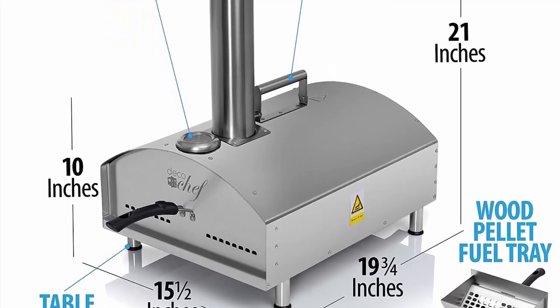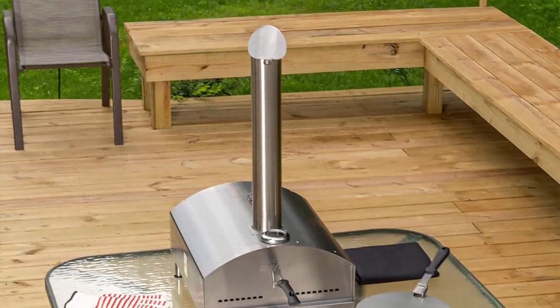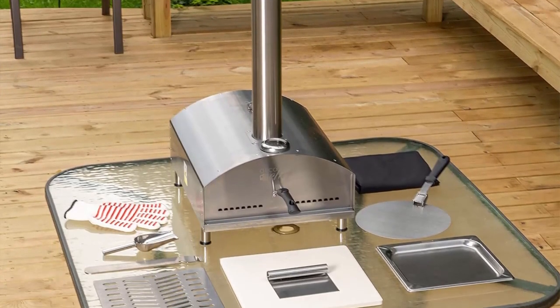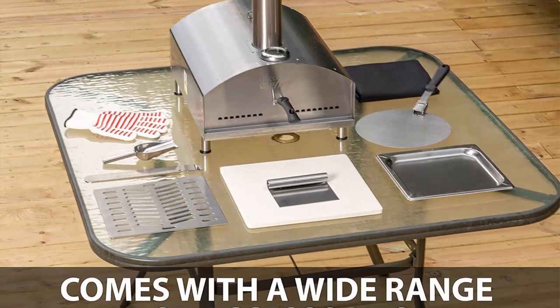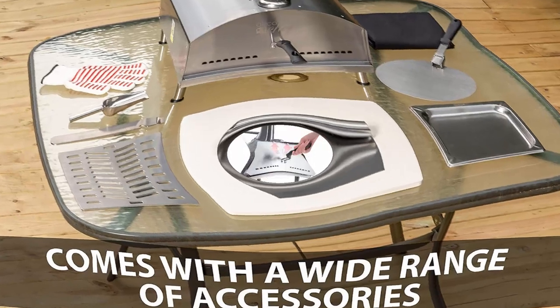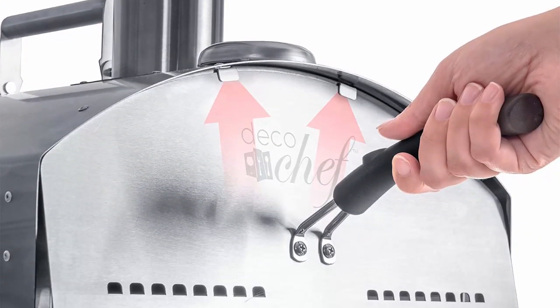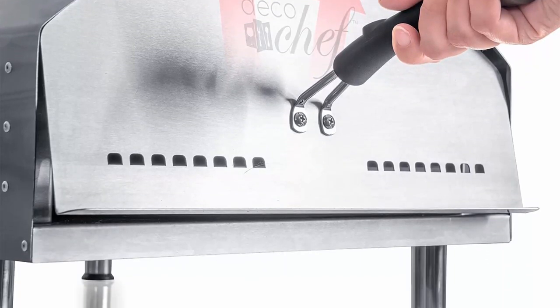Heating source adds flavor — reaches up to 950 degrees Fahrenheit. This 2-in-1 oven is heated with lump charcoal or hardwood pellets, not included. Simply use the removable fuel tray and load your fuel of choice. If you're feeling creative, different flavors of hardwood pellets are available so you can add hints of your favorite flavors as you cook your way to memorable, mouth-watering dishes.